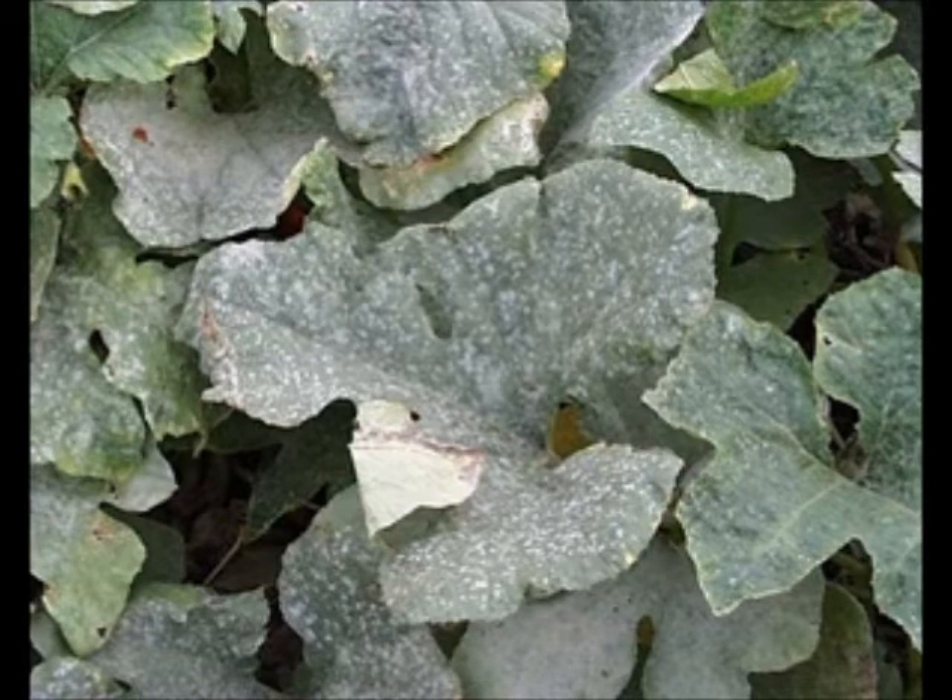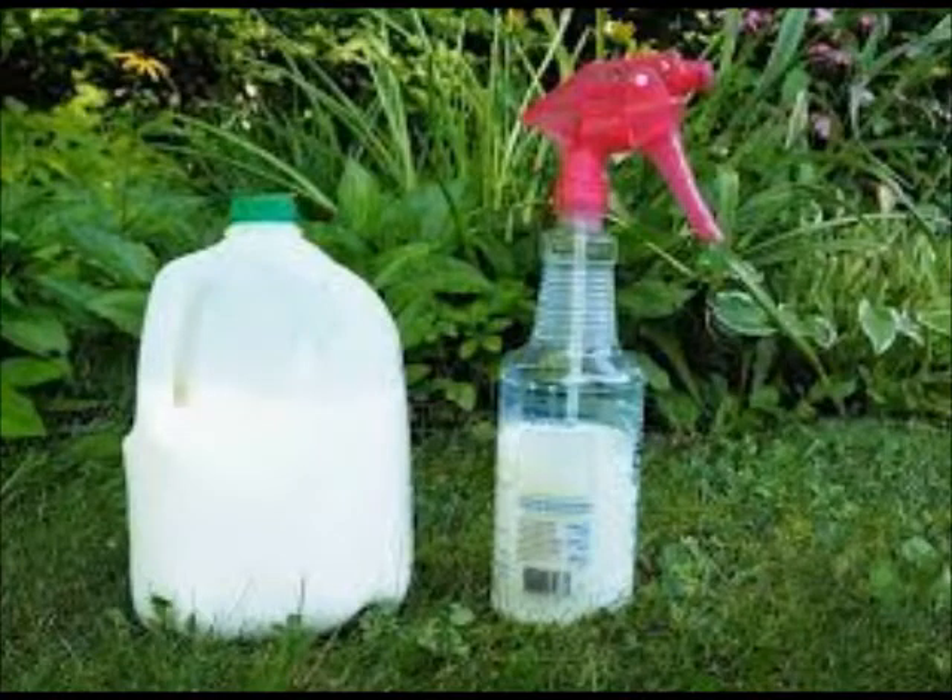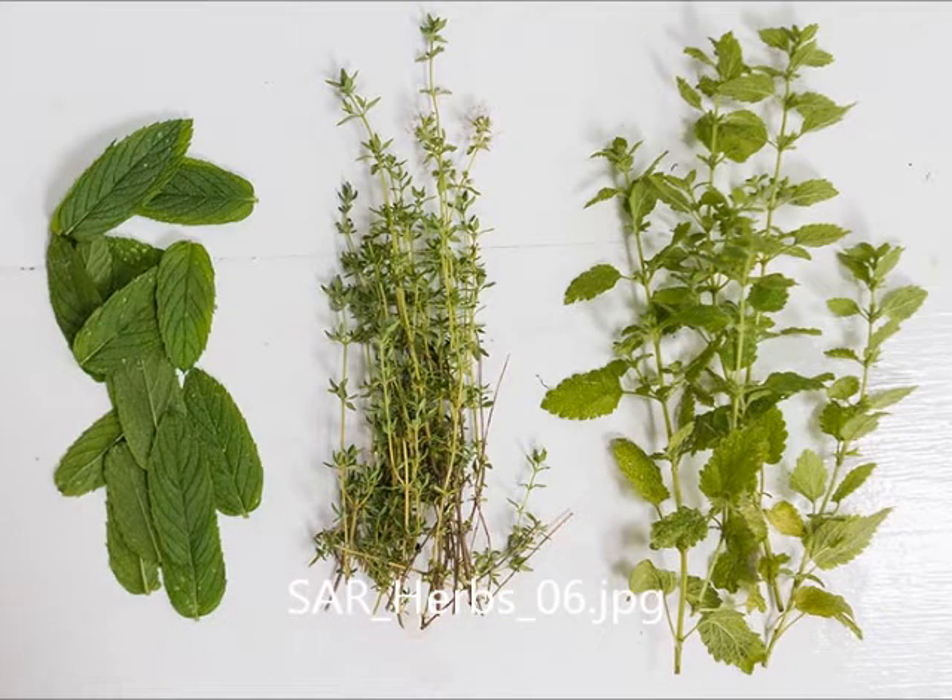A fungicide will easily stop the spread of powdery mildew. However, if you'd like to keep your garden more natural, I would recommend spraying your plants with a milk and water solution — 40% milk and 60% water. Scientists are not exactly sure how milk sprays work, but most think proteins in the milk interact with the sun to create a brief antiseptic effect.